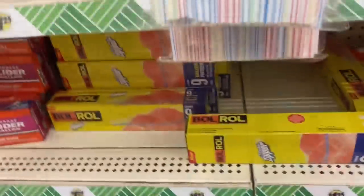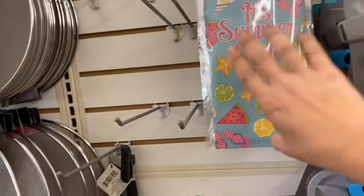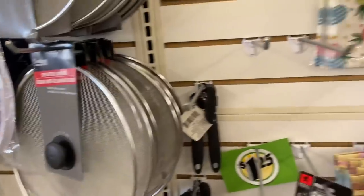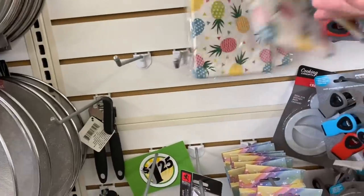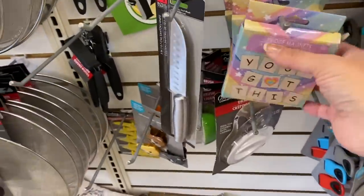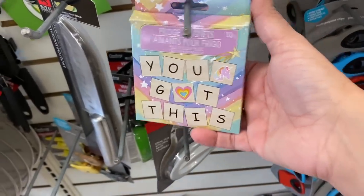Then we have these cute popcorn bags — you get eight; it says it's summertime. And there's a different variety — Hello Summer with the pineapples. Nice large paper sacks. And this says fridge magnets, 112 piece.